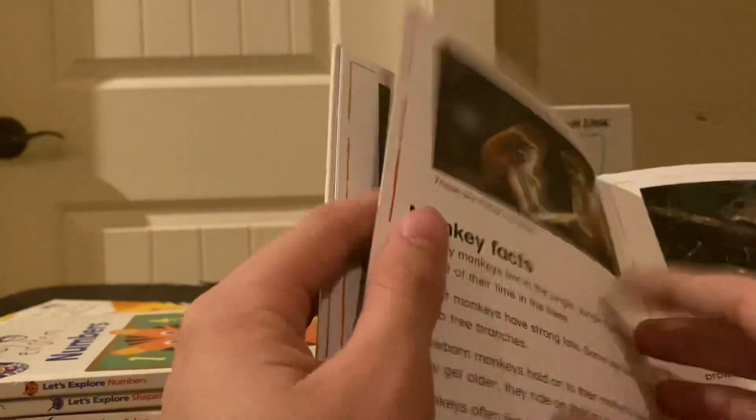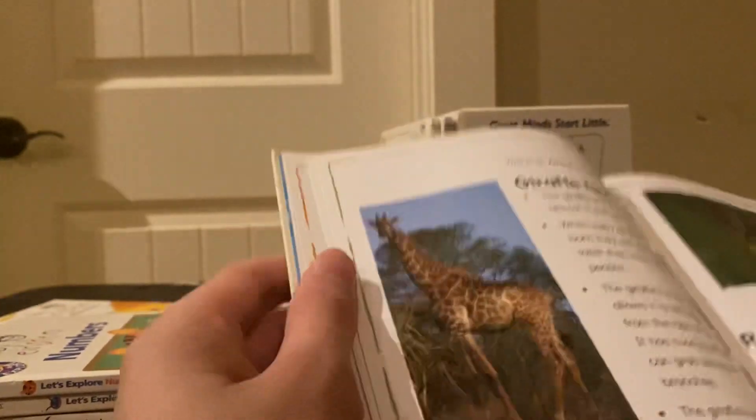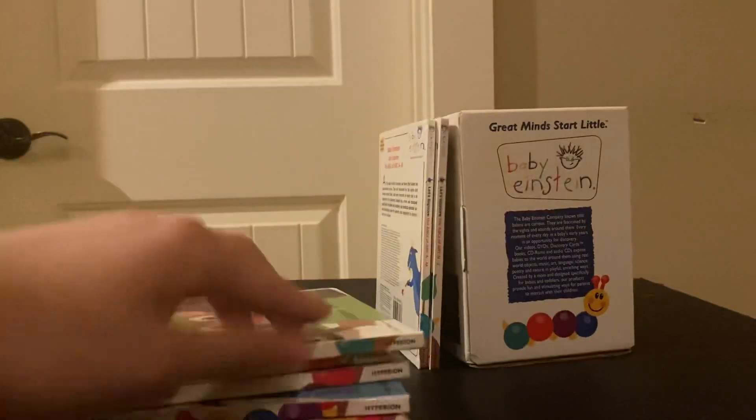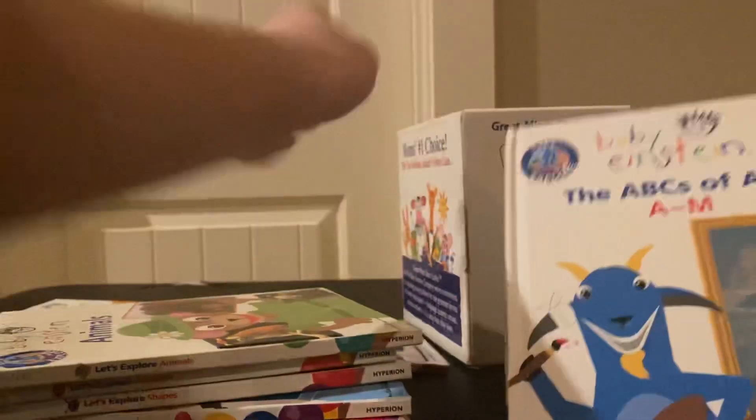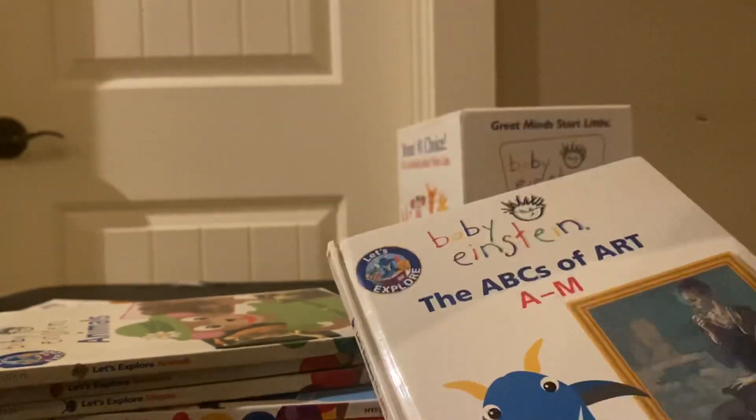I'm curious — I haven't really looked at this before — do they have the jungle section? I don't think they do. Nope, they don't. Oh wait, I saw a squirrel, so I guess it is there. Then the last books are the ABCs of Art — this is A to M.